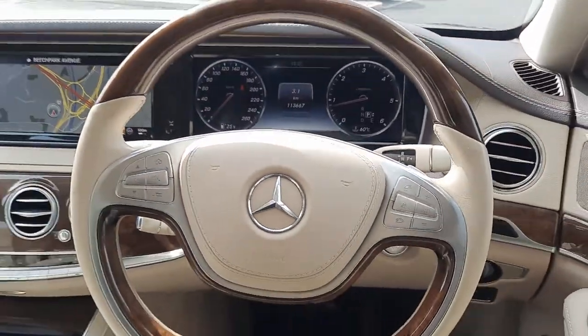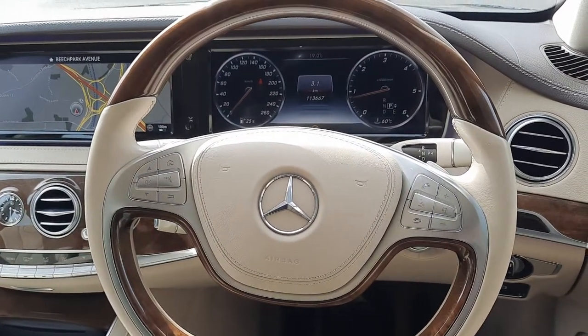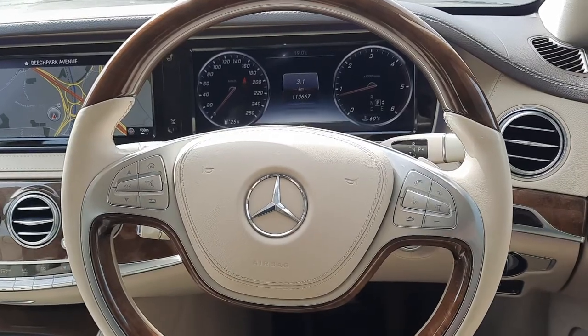Folks, if you have any more questions about this vehicle please don't hesitate to give myself Sean a call, or the rest of the Brady's Mercedes-Benz sales team.